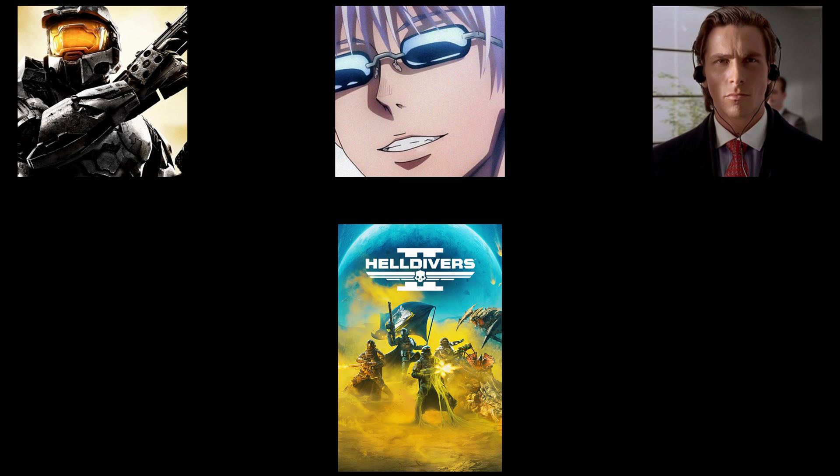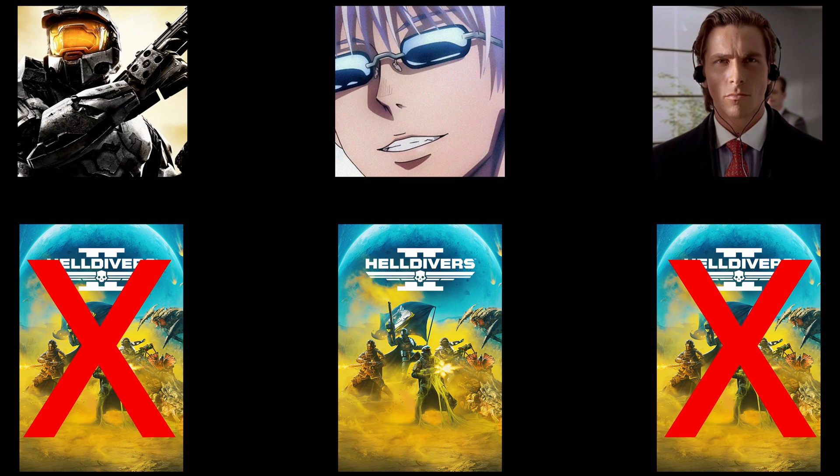But only one person can play one game at a time. So in this example, only one person has Helldivers — that means there's only one copy to pass around. Because there's only one copy, you can't play with each other. Same deal with every other game.